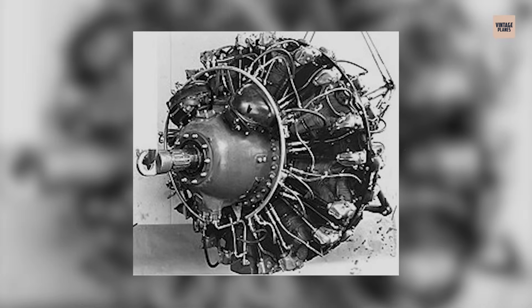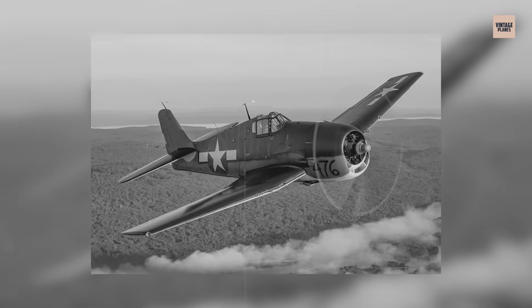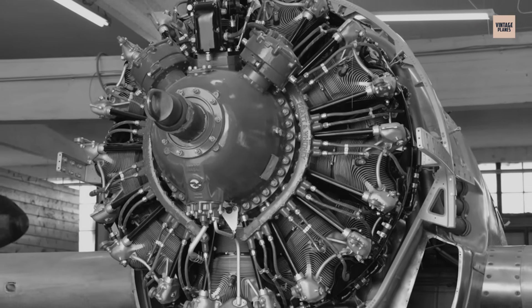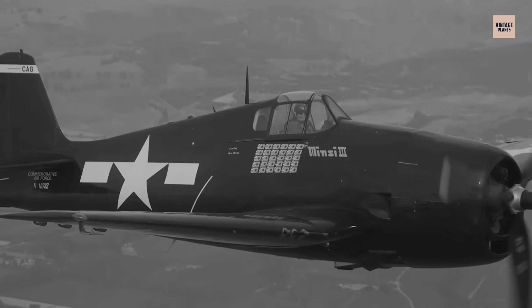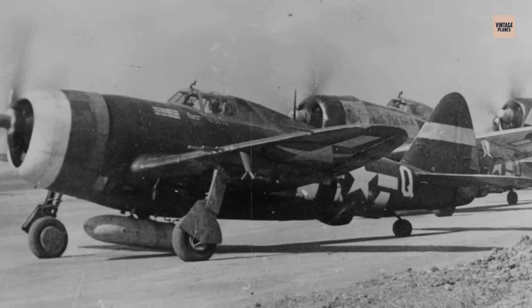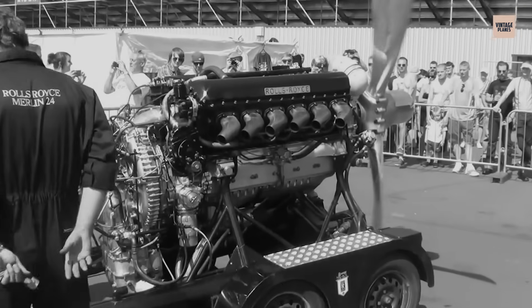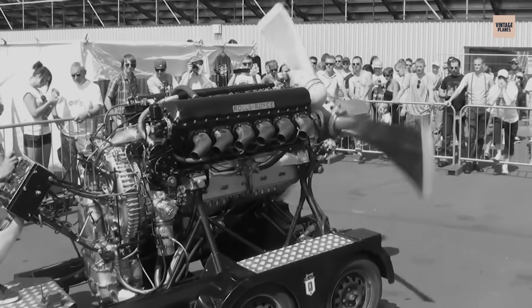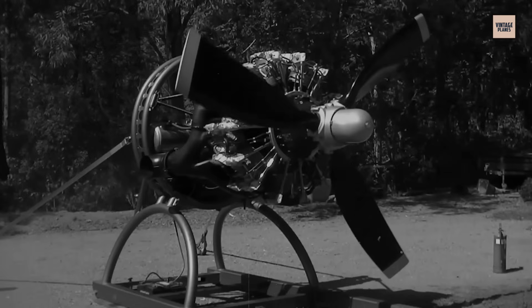By 1941, the R-2800 was powering frontline Navy aircraft like the Vought F-4U Corsair and Grumman F-6F Hellcat — and suddenly carrier aviation had engines that simply refused to quit. The same engine powered the Republic P-47 Thunderbolt, a seven-ton fighter whose R-2800 combined with an exhaust-driven turbocharger created phenomenal power at 30,000-plus feet. When P-47s dove, they descended like divine retribution with speeds exceeding 500 miles per hour, and through every violent manoeuvre and extreme condition the Double Wasp kept spinning. With water-methanol injection, late-war variants reached 2,500 horsepower while maintaining legendary reliability.